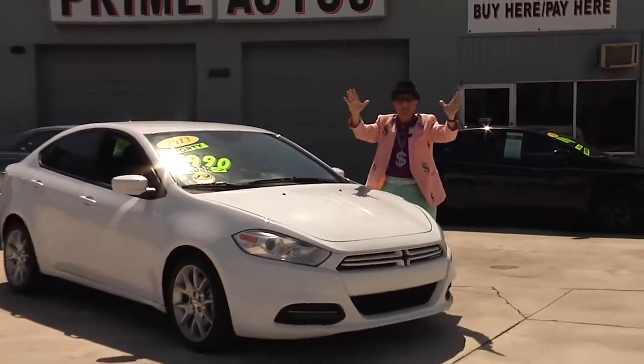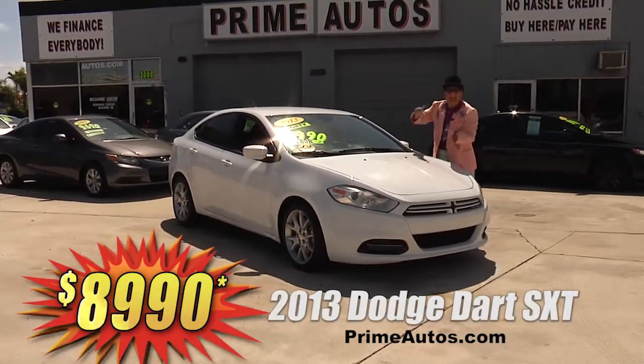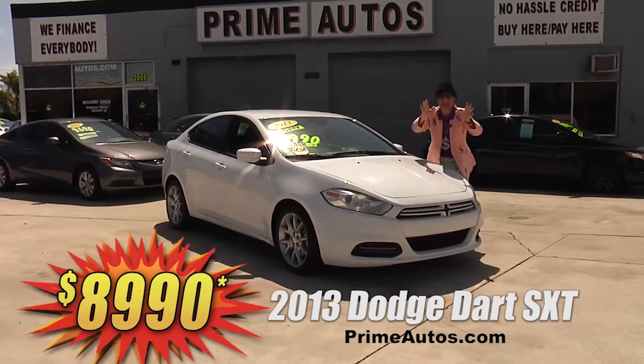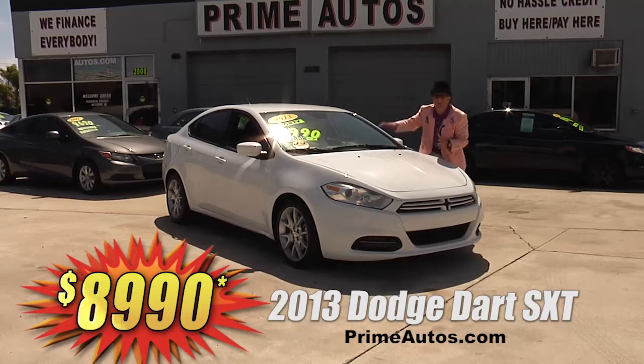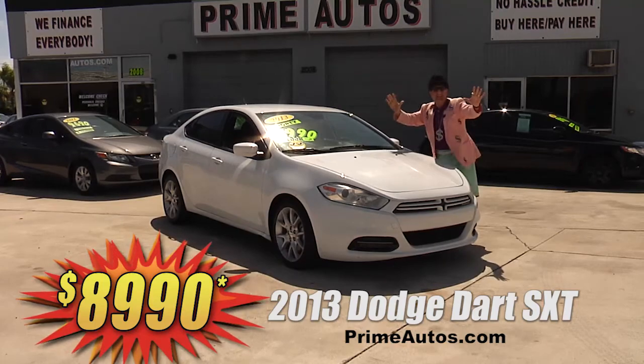Prime Autos has a huge selection of stylish, late-model vehicles for less, like the super sharp 2013 Dodge Dart SXT, loaded with bucket seats, CD, alloys, and all the toys. Deal Man priced at only $8,990.